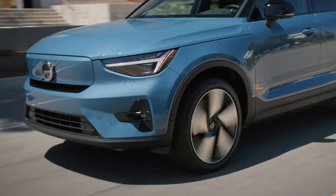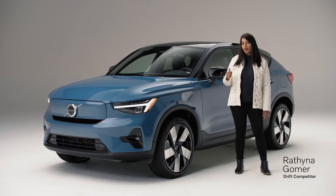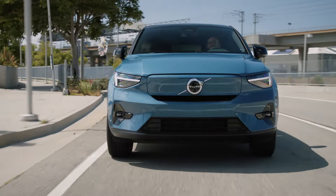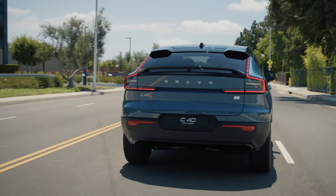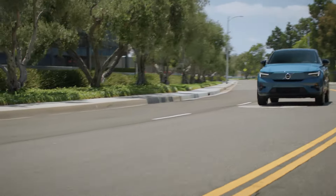Hey everyone, my name is Ruthina. I drift competitively and Motor Trend invited me out here to check out the all-new Volvo C40 Recharge. It's bold, it's stylish, and it's full of the latest tech. It's also Volvo's newest addition to their all-electric lineup.